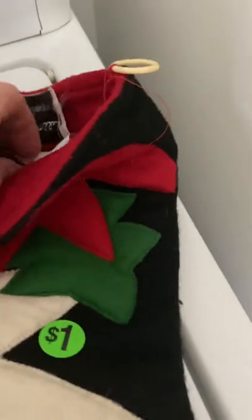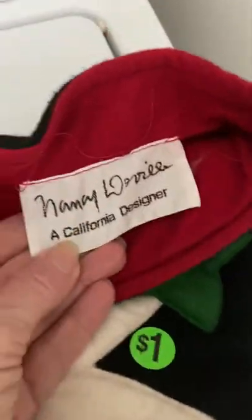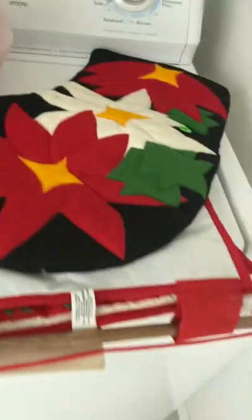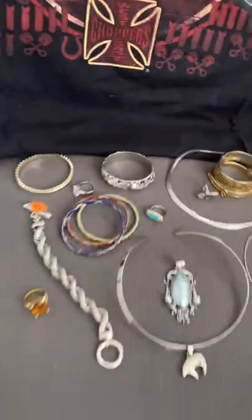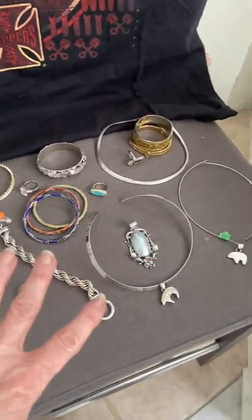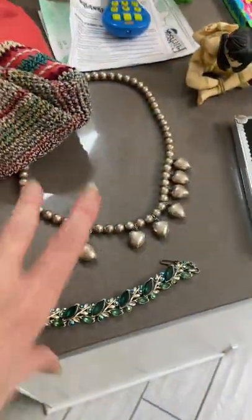I've got to look up this stocking. I got it for a dollar and it's by somebody. Christmas stuff can do really good and you have to look everybody up. And then I got myself a pumpkin and some other ornaments I'm going to look up. I'm not going to bother you with all that. So here's my big stuff — I paid at this yard sale for all this jewelry, this and this, $11.